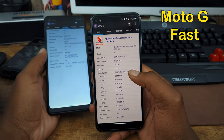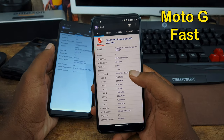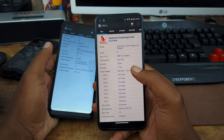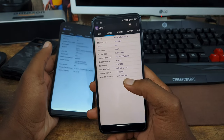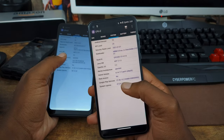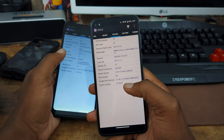Now looking at the Moto G Fast here, we're going to have the Snapdragon 665 inside of this device clocked at 2.02GHz octa-core chipset as well. And for the GPU it's going to be the Adreno 610. Now this device is going to have 3GB RAM and 32GB of internal storage, similar to the A21, running Android 10. Security patch is January 1st, 2021.